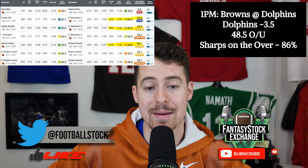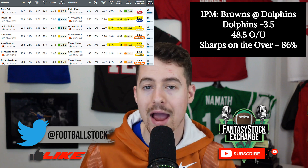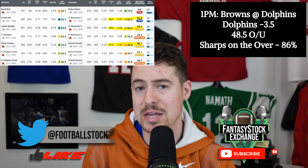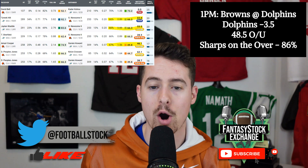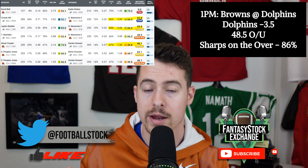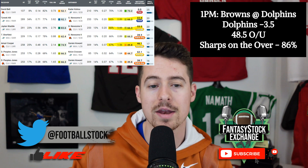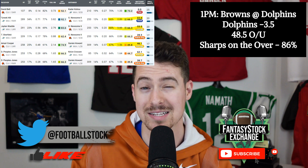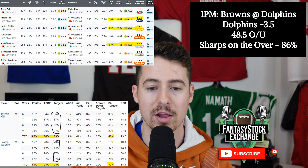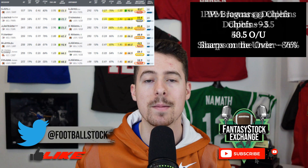Browns at Dolphins is a lot more exciting for fantasy — 48.5-point over/under, shootout written all over it. Start Tyreek Hill, Jaylen Waddle, and Amari Cooper, all inside my top 12 on the week. If you need to flex Donovan Peoples-Jones with all the bye weeks, you could do worse. Both defenses rank bottom 12 in my model against wide receivers. Also keep an eye on David Bell — he just had his highest PFF grade of the season right before the bye, and he gets that post-bye rookie bump.